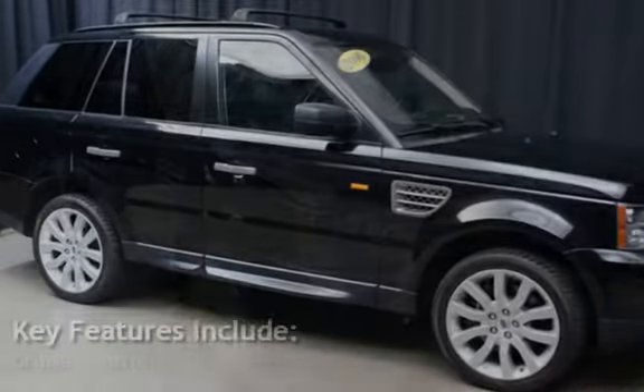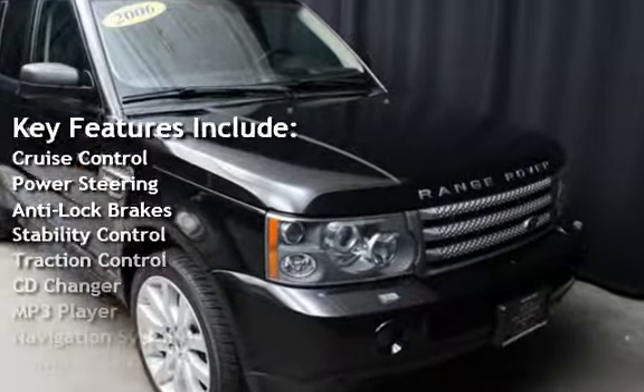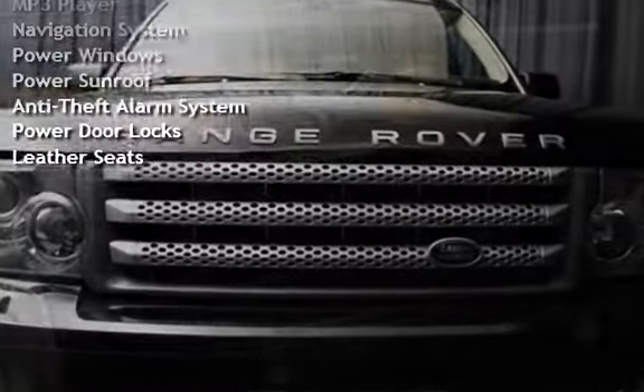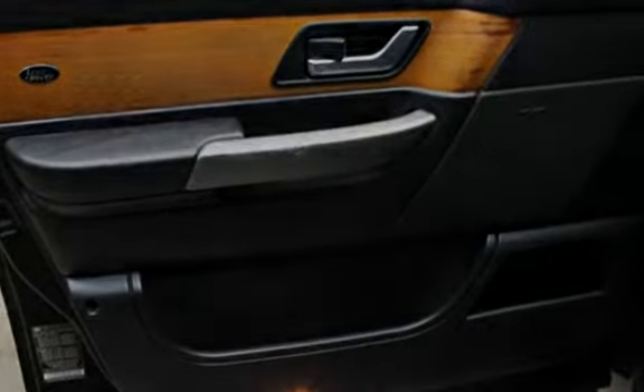Key features include Cruise Control, Power Steering, Anti-Lock Brakes, Stability Control, Traction Control, CD Changer, MP3 Player, Navigation System, Power Windows, Power Sunroof, Anti-Theft Alarm System, Power Door Locks, and Leather Seats.